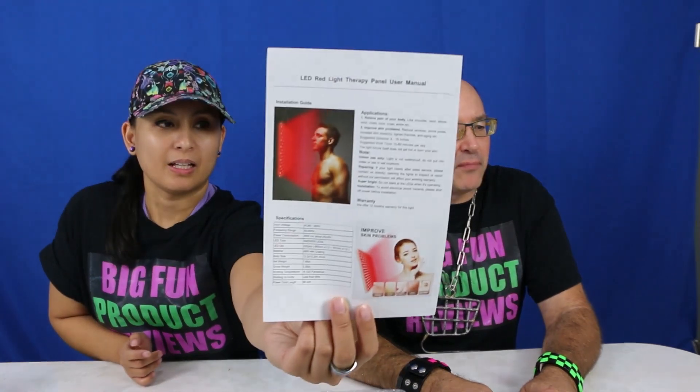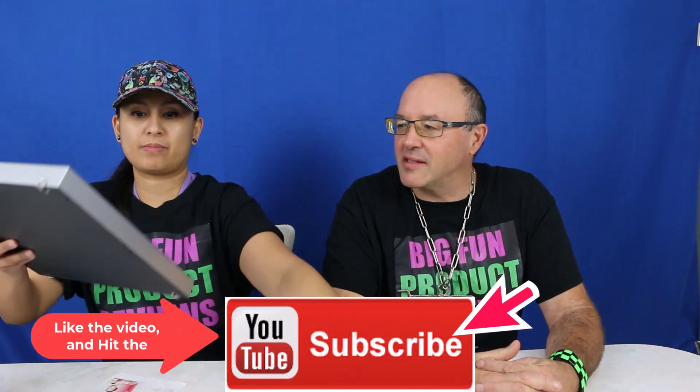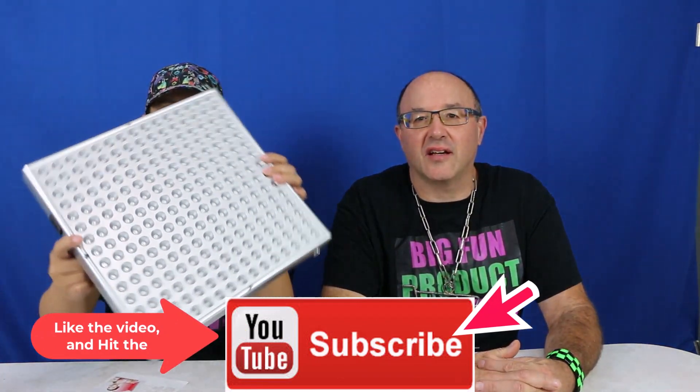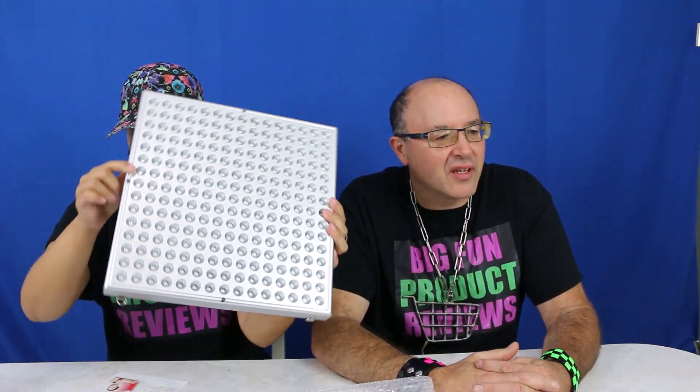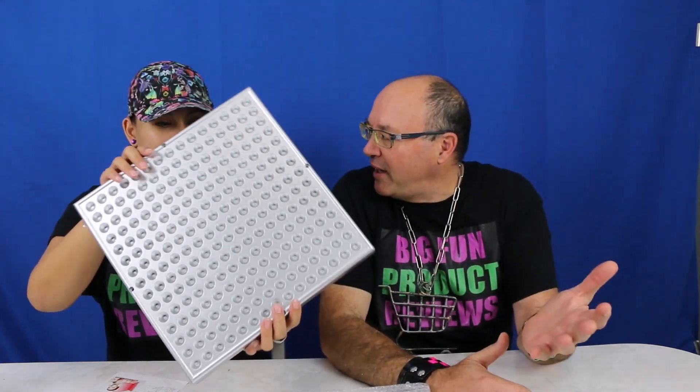This is LED red light therapy. It's called photobiomodulation, which is another term for it. It has some benefits that help you restore aging skin, smooth wrinkles, reduce fine lines, and also to recover from pain. We're going to show it to you and do a quick little demo.